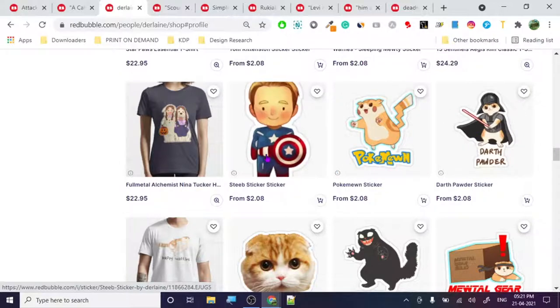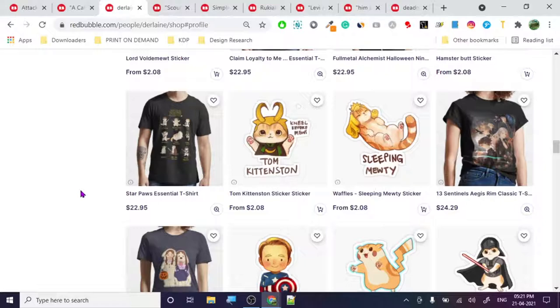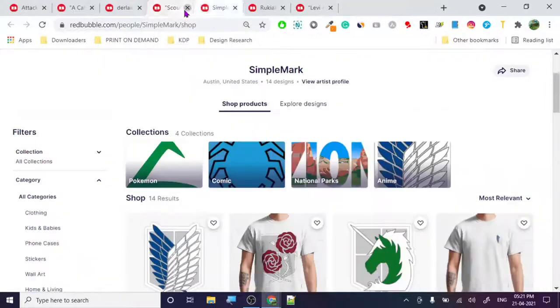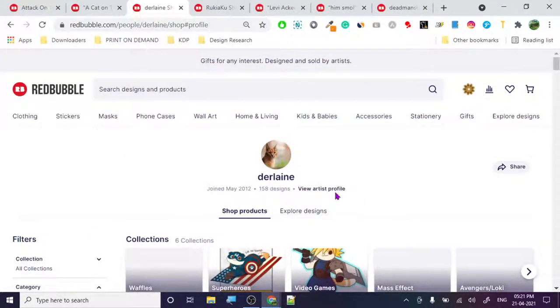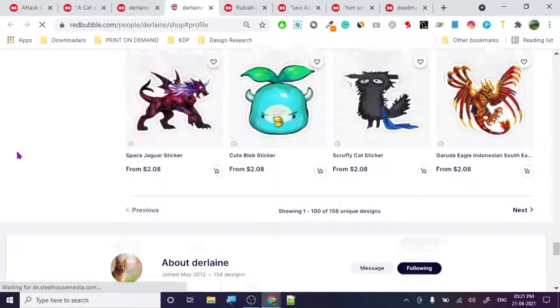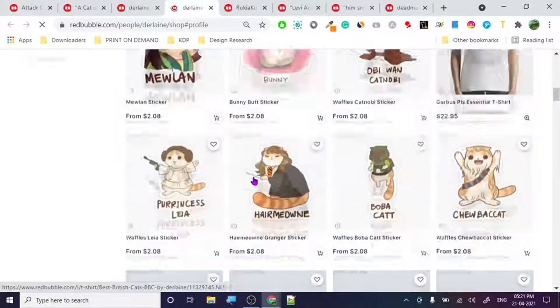Captain America - they need to change it like 'Cat in America' or something, put some cat design there so you don't get in trouble. When you start doing copyrighted stuff, any day you're going to wake up and your account can be banned. Why take this kind of risk? This person is extremely talented, without a doubt.